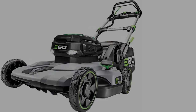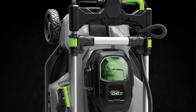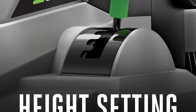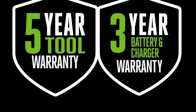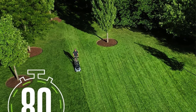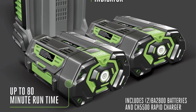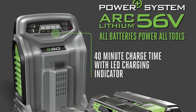At number two: the EGO Power+ LM2142SP cordless electric lawn mower. The EGO LM2142SP comes with two 56V 5Ah batteries. If you plan on using electric power tools — especially a string trimmer and leaf blower — nothing is worse than waiting for the cells to recharge. Having an extra 56V battery that's charged and ready to go is a definite plus. Considering a similar EGO mower costs $350–$400 and the batteries run around $250 each, this package actually provides a bundle deal of at least a couple hundred dollars in savings.